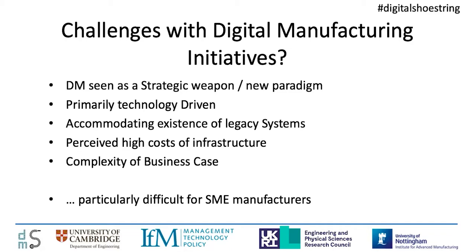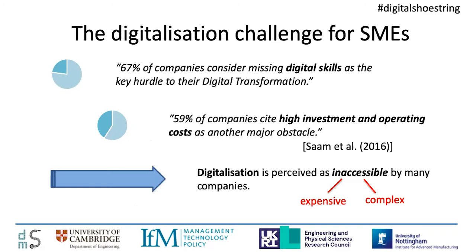Along with that comes the complexity of building a business case. And for a small company — a small medium-sized enterprise manufacturer or SME — that's particularly challenging. Recent studies of SMEs and digitalization challenges have identified a couple of problems around the areas of digital skills and the prohibitive cost of investment. For many small companies, digitalization is actually inaccessible because of this expense and complexity, and that's where we've focused our developments.